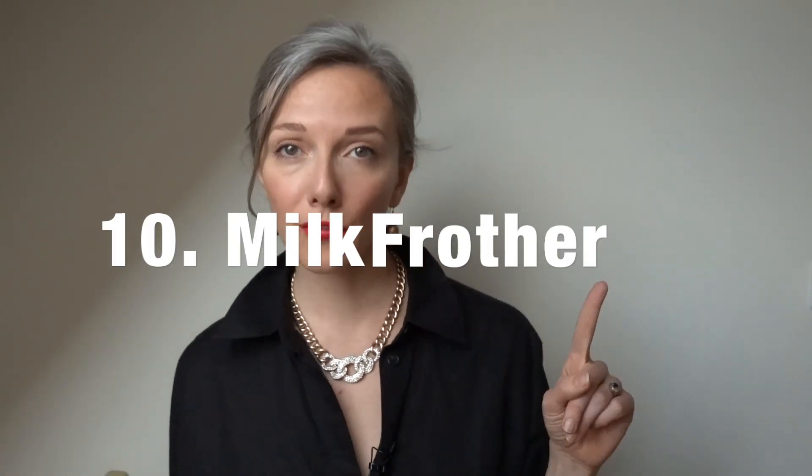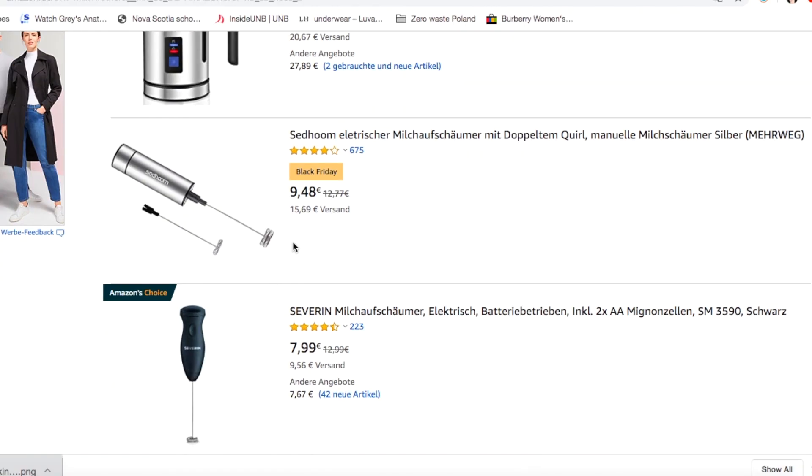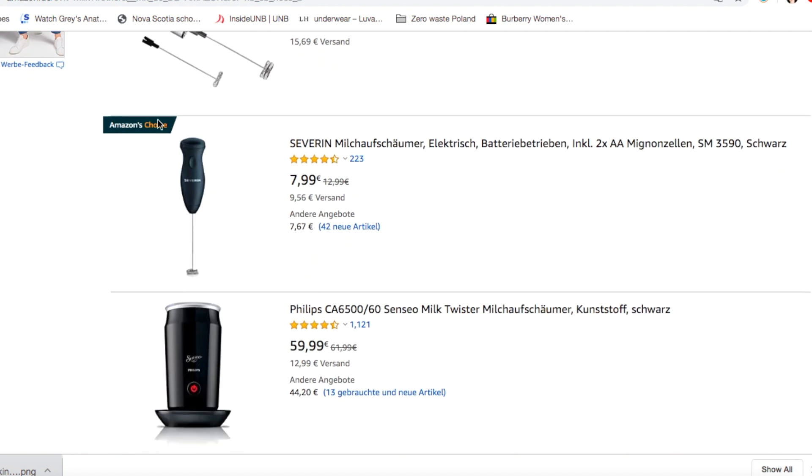The next thing I would love is not super zero-waste, but I would use it for a really long time — and that's a milk frother. I love having a latte in the morning, so a milk frother would be a really thoughtful stocking stuffer for someone who is a milk coffee drinker. It's half plastic and half stainless steel, but ideally it's a gift that won't just be thrown away — it's something the person would use for a while.